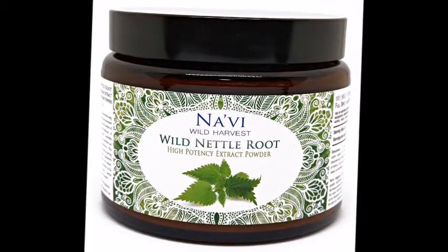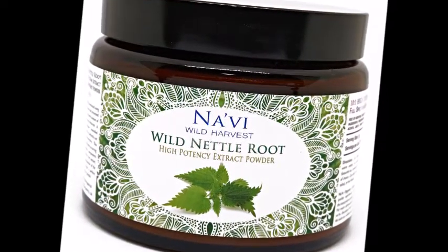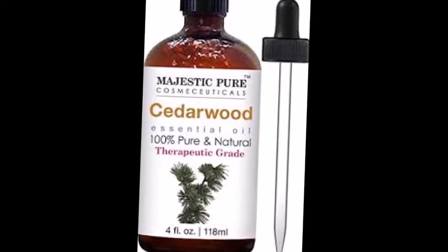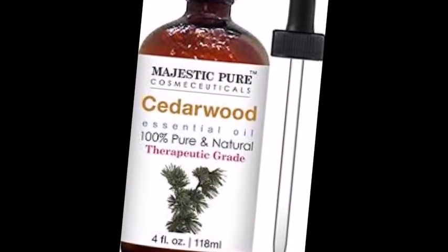Nettle root extract can be used for sensitive and dry scalp. Cedarwood oil can be used to prevent dandruff and to prevent hair loss.